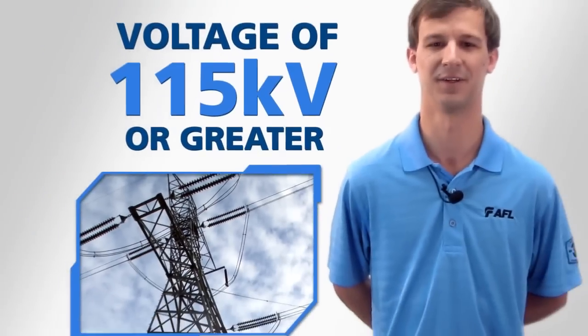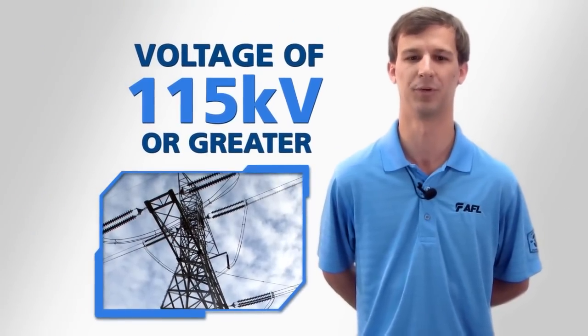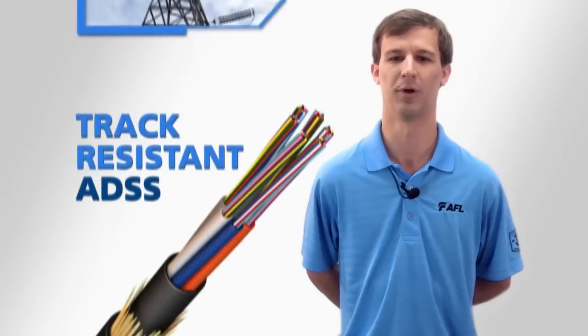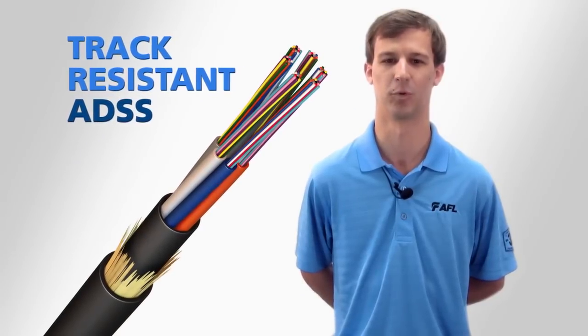In ADSS installation environments where transmission line voltage is 115 kV or greater, AFL will work with customers to evaluate whether a tracking resistant ADSS is required.